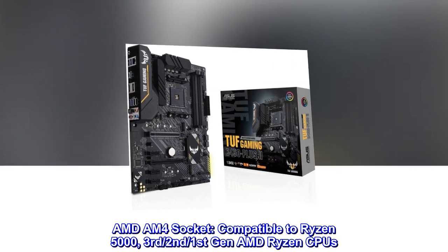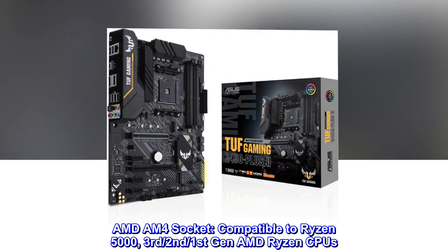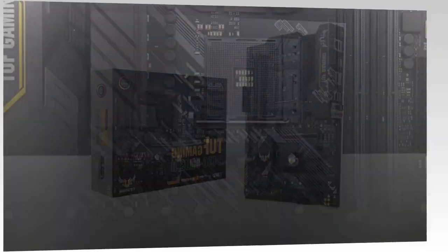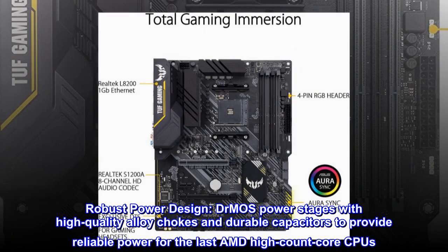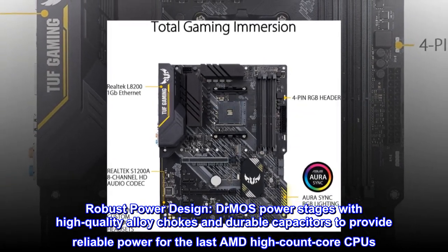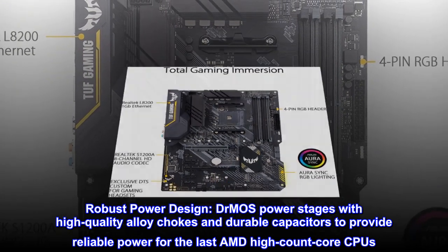AMD AM4 socket compatible with Ryzen 5000, third, second, and first generation AMD Ryzen CPUs. Features a robust power design with DrMOS power stages, high quality alloy chokes, and durable capacitors to provide reliable power for the latest AMD high core count CPUs.